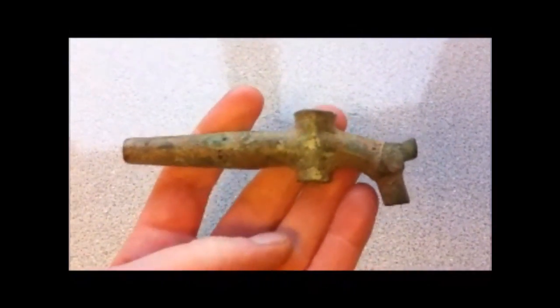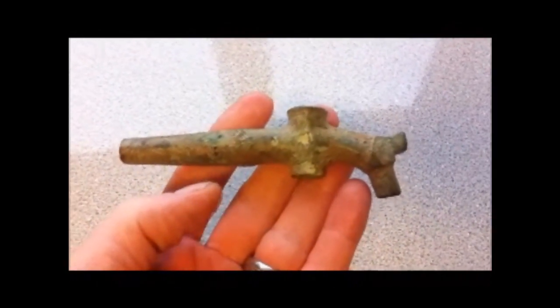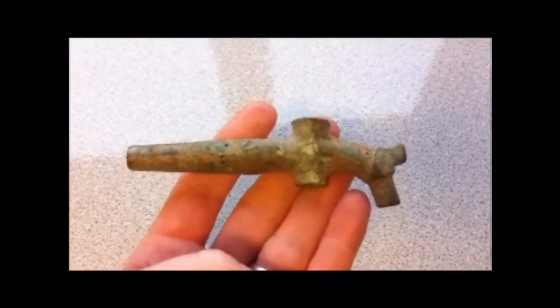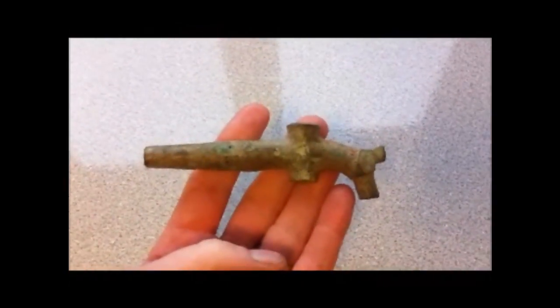It dates between the 18th and 19th century. It was found with the Garrett Ace 250 with the DD coil on it — double depth coil — and it was found about four inches down on stubble. So that's my find of the month. Hope you enjoy it, and we'll see you next month. Cheers.